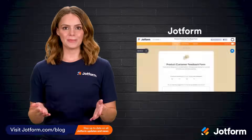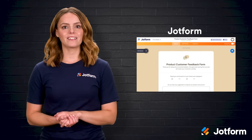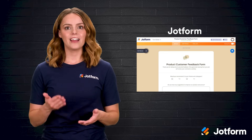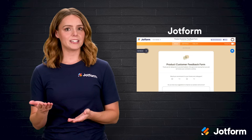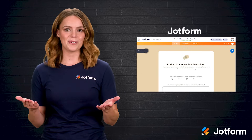First up is JotForm, which sets the tone with an impressive balance of flexibility and power. More than 10,000 templates act like ready-made blueprints, and a drag-and-drop builder lets you adjust every color, font, and field until the form looks like it came straight from your design team. Hundreds of widgets let you embed calendars, signature pads, payment buttons, even maps without touching code.